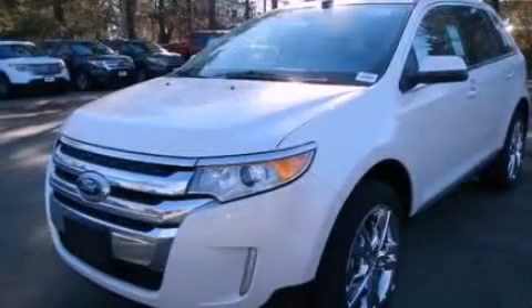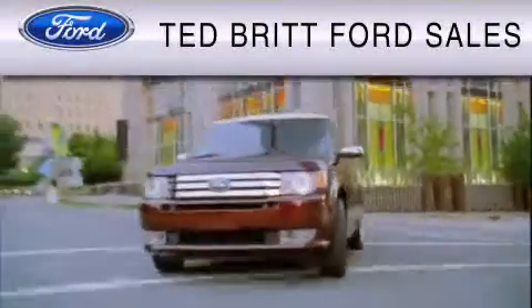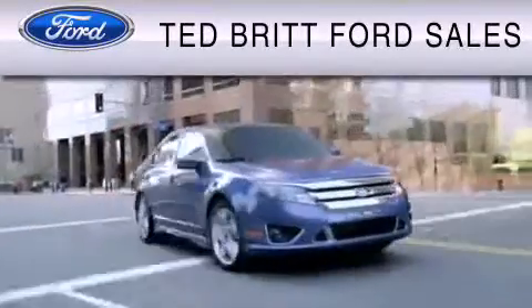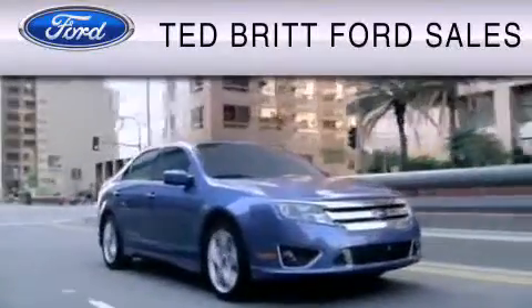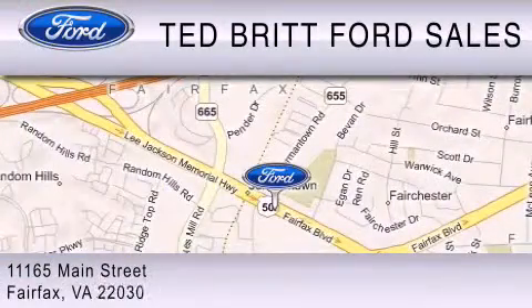Contact us today and schedule your opportunity to see this vehicle in person. Ted Britt Ford Sales is dedicated to do everything possible to ensure that the experience you have selecting your vehicle is as pleasant as possible. We are located at 1165 Main Street in Fairfax.